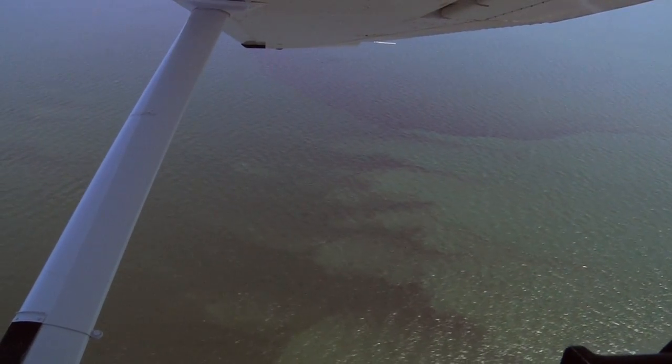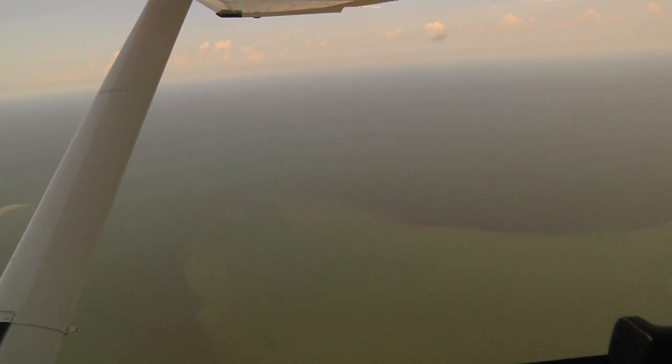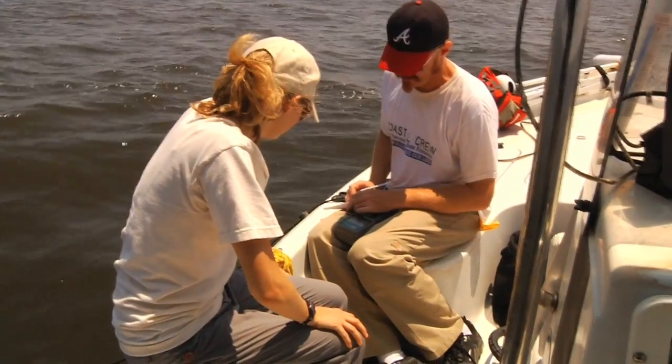There was discolored water for miles as far as the eye could see, and the pilot that we flew with from Southwings, who does these flights regularly, was helping us to interpret what we were seeing from a new perspective. He felt fairly certain that it was oil, so our team went out.